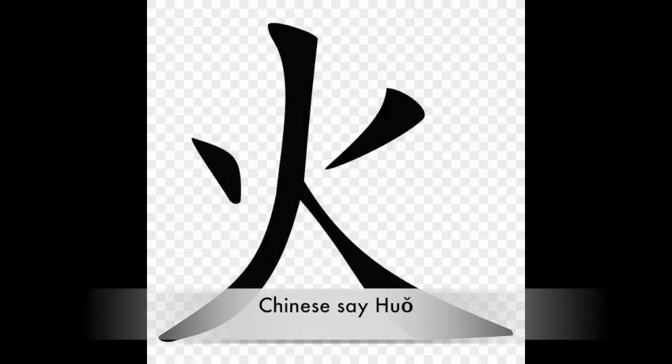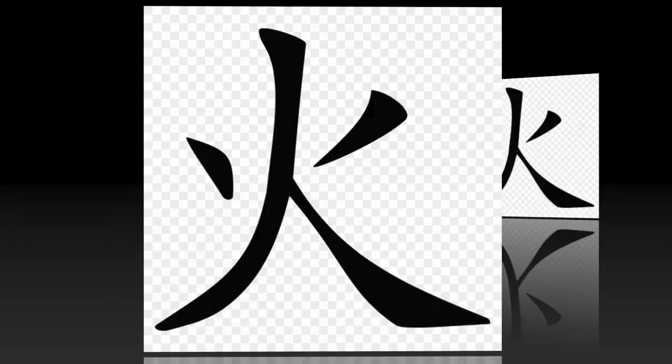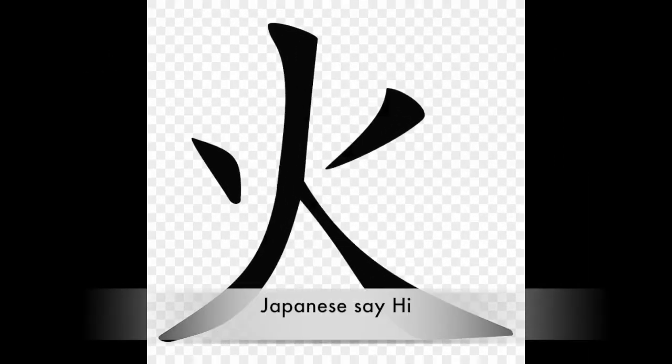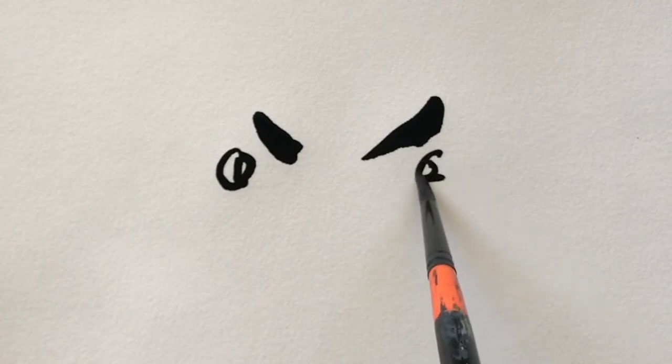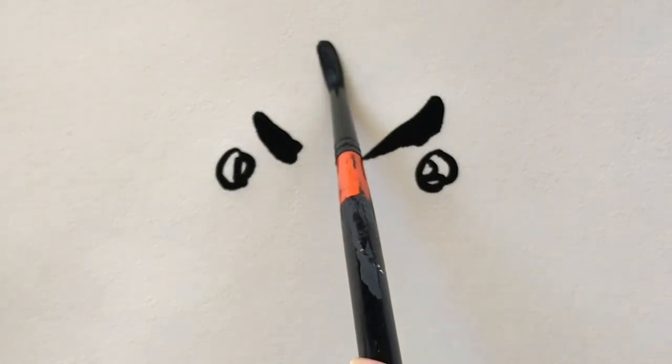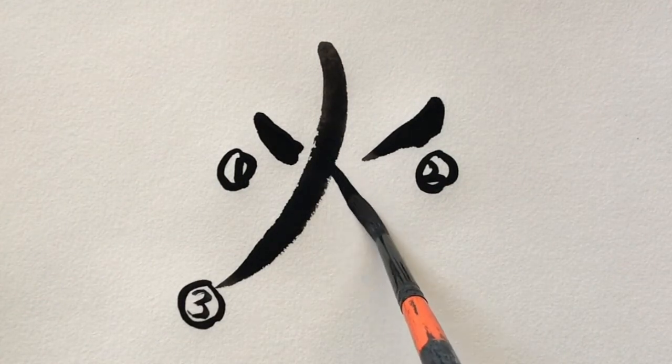Now, let's learn how to pronounce. Now, let's write. It's kind of like a campfire. First, you draw one flame. Then, you draw another flame. Then, you draw one log — one big log coming off. And four, you draw another log.